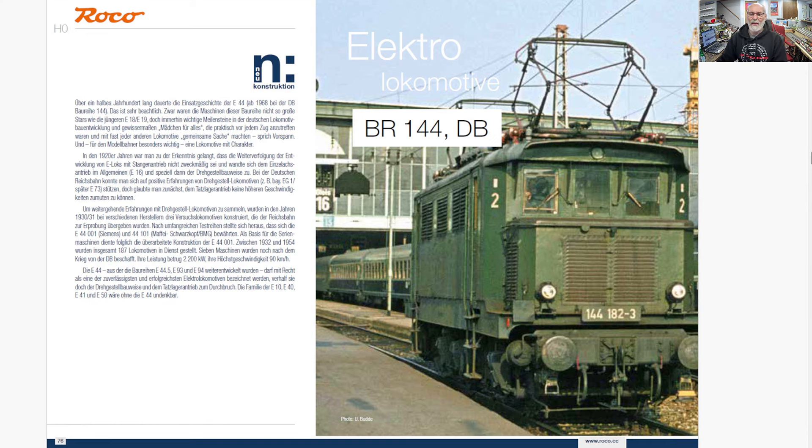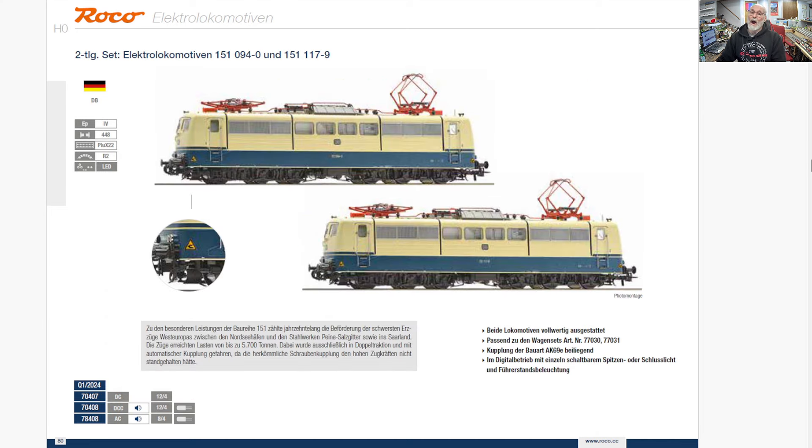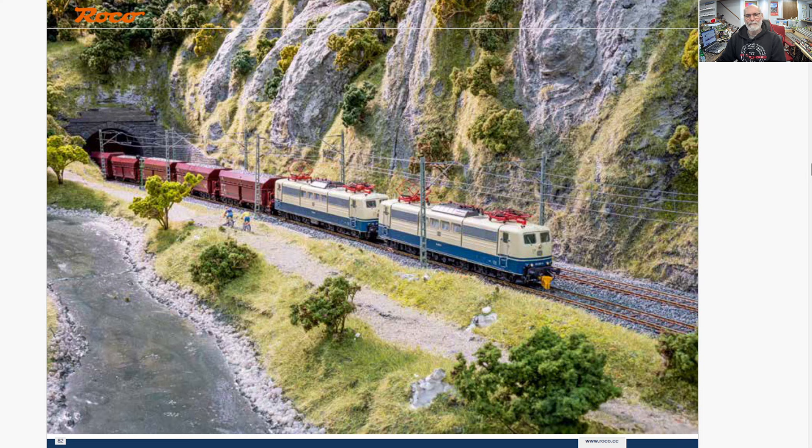And another 144 electric — a BR-144, the old German railway Class 144, Era 4. Here is a double — you get two of these, it's a two-piece set, a double 151. This is the German ocean blue and beige. I think it's cool that they're doing a double 151 — makes it easy to consist. And to go with it, you can get a rake of ore cars, ore wagons, hoppers. This model has been released before — this is just a re-release of it.